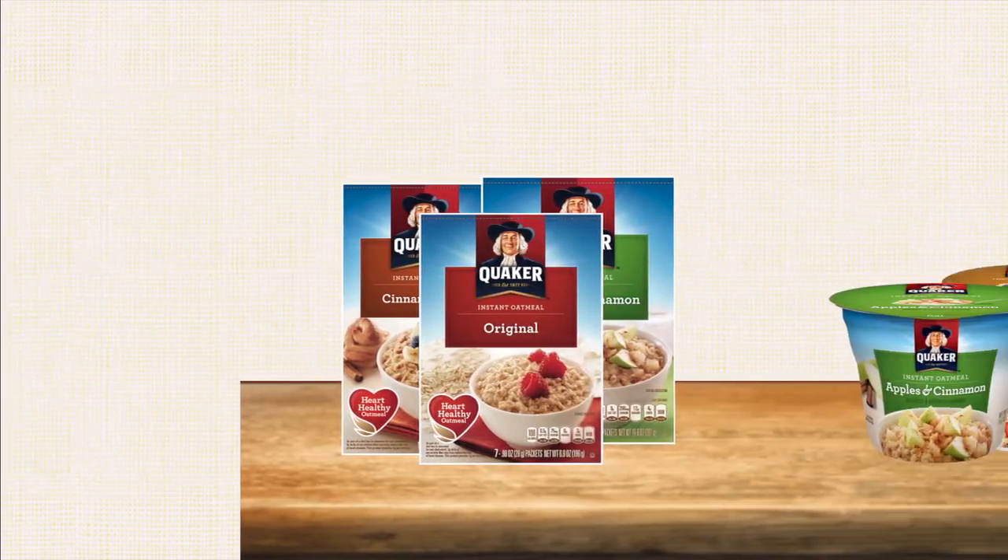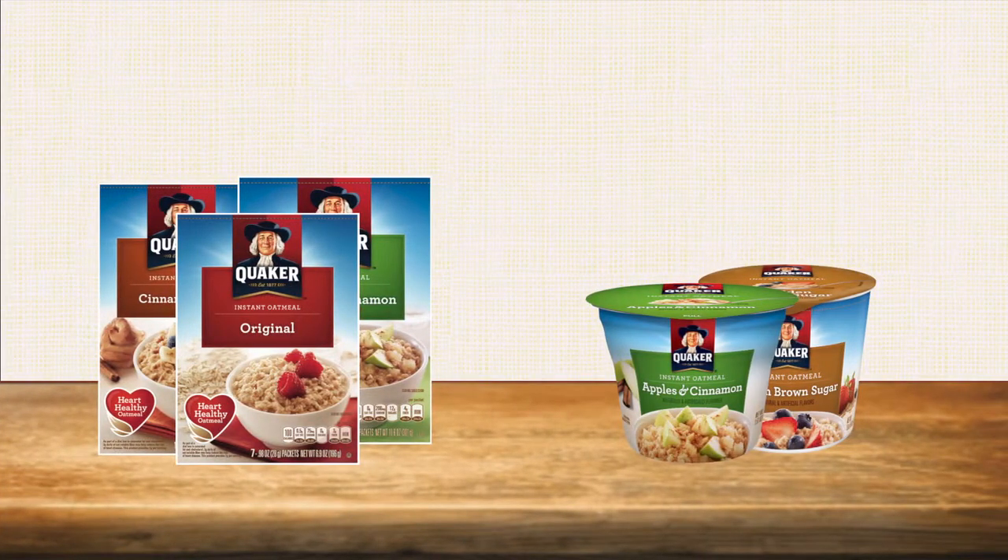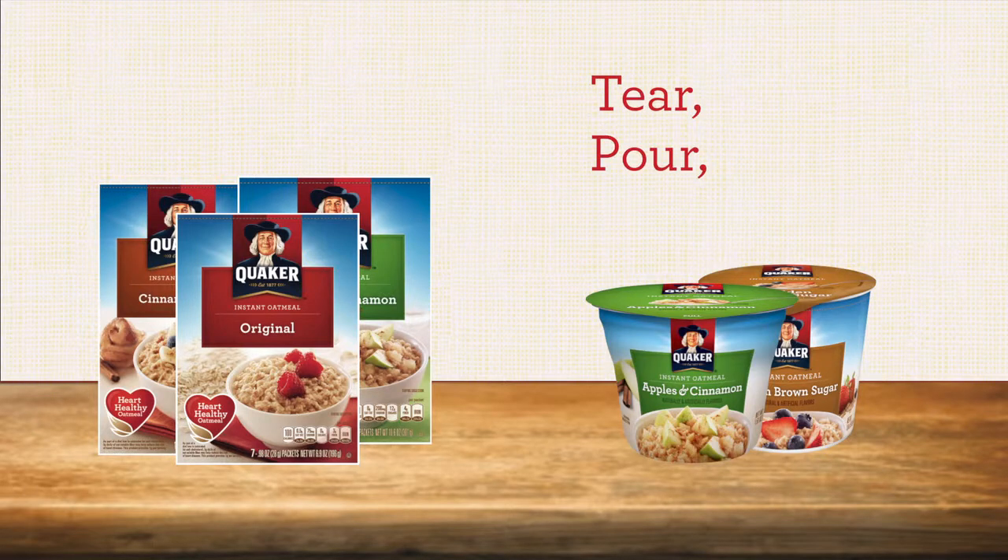For quick-serve restaurants, or full-serve restaurants that are looking for a quicker hot breakfast solution, Quaker offers instant oatmeal pouches and instant cups. Preparation for the oatmeal pouches is as simple as tearing the pouch, pouring the oats in a bowl, and adding water. Instant cups are even easier — you don't even need the bowl.